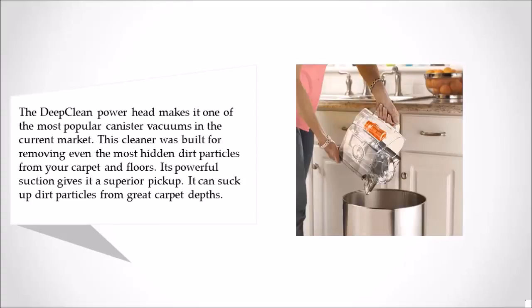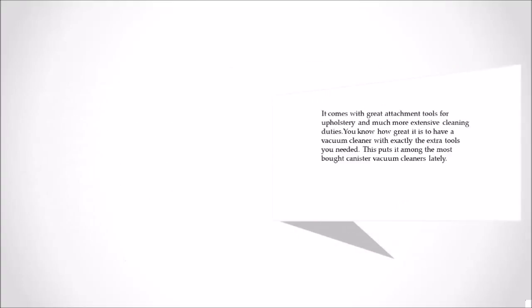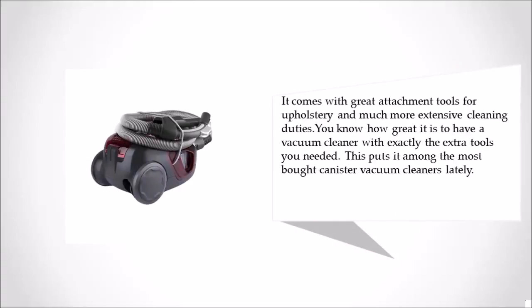It can suck up dirt particles from great carpet depths. It comes with great attachment tools for upholstery and much more extensive cleaning duties — you know how great it is to have a vacuum cleaner with exactly the extra tools you need. This puts it among the most bought canister vacuum cleaners lately.